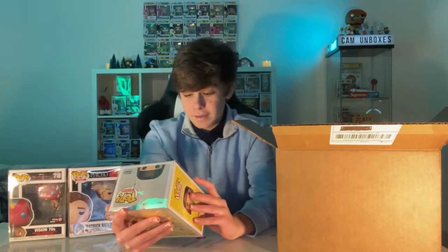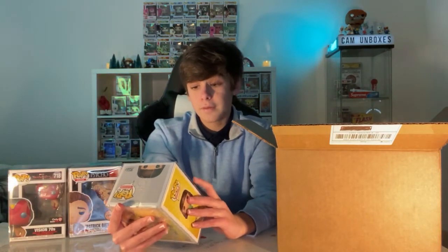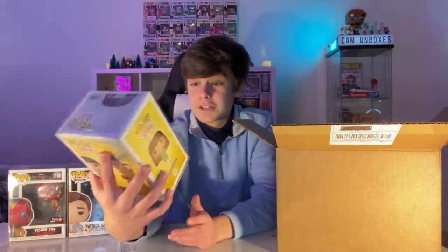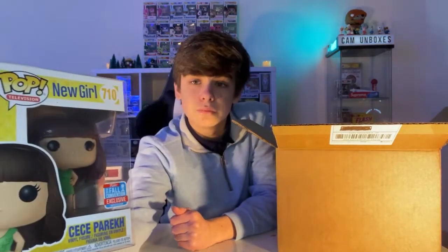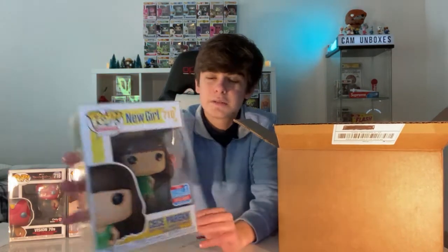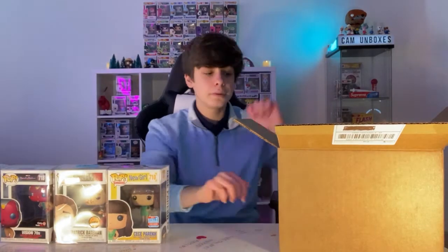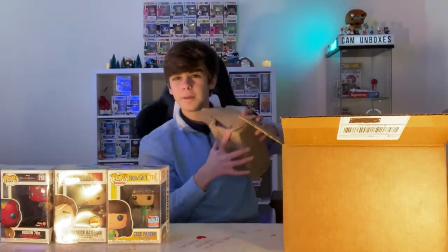Here's the next pop. This might not be bad — we got CC Park from New Girl. I've seen the whole first season and it's a funny show. I've never seen this specific pop before. It's a 2018 Fall Convention exclusive, limited edition. If I had to guess it's probably about a $10 pop, but we can always hope. That's a pretty good common.